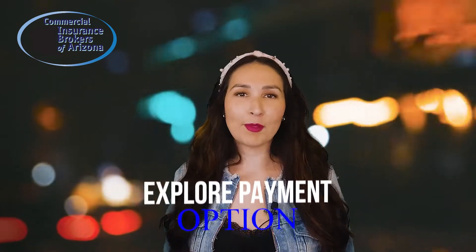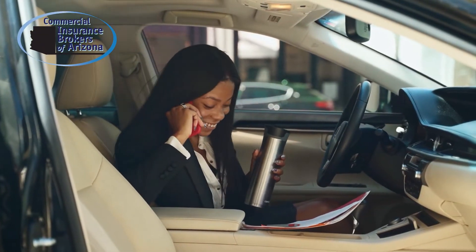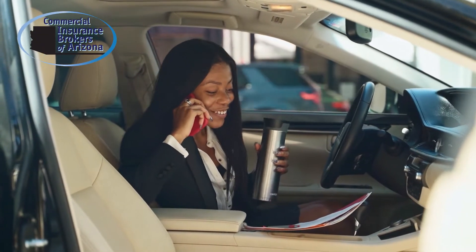Number four, explore payment options. Oftentimes insurance carriers will offer a discount for paying in full, or they waive the installment fees if you set up automatic monthly payments. Review your payment options with your agent to see if there are possible discounts you qualify for. Working with a broker who is familiar with commercial auto insurance and has access to several carriers can also help ensure that you are getting the best price and coverage for your situation.